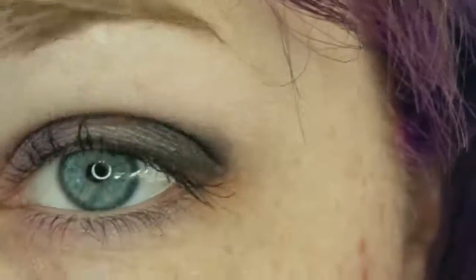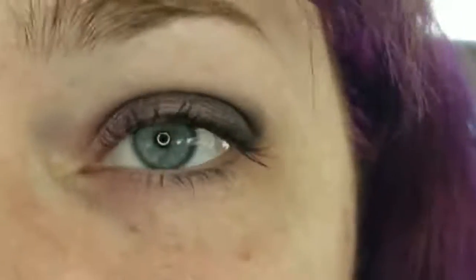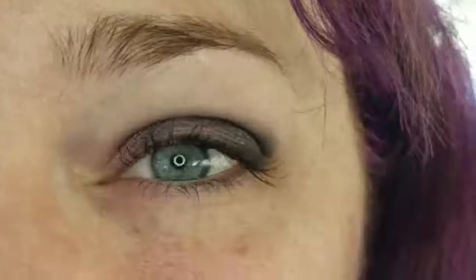I think this should make one of the best smoky eye looks ever. Like, in the history of smoky eyes, this would be the best. Kid you not.